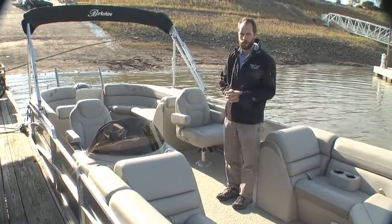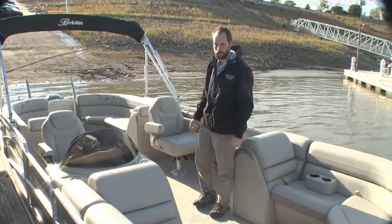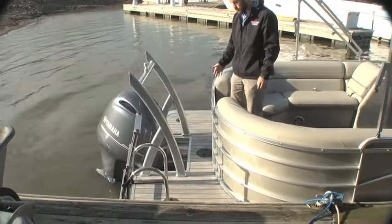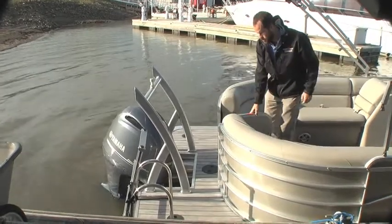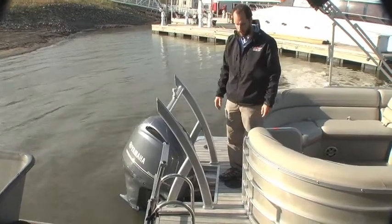Come check it out at Memphis Boat Center or online at memphisboatcenter.com. Mike, if you would, come back here to the back and we'll show the vinyl rear deck. You can see back here you've got a charcoal teak look vinyl deck, rear access through the center, and a stainless steel boarding ladder with a really deep reach, so it's easy to get in and out of the boat.